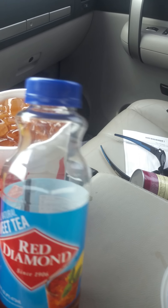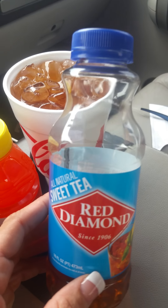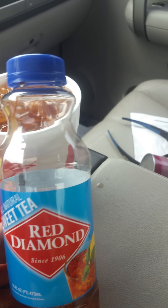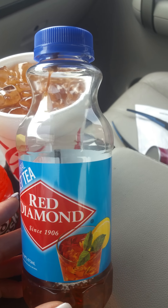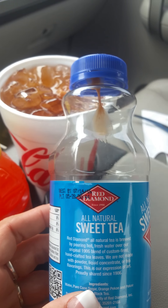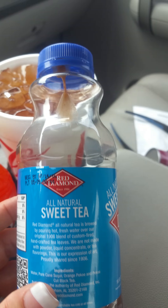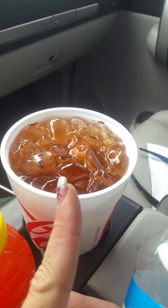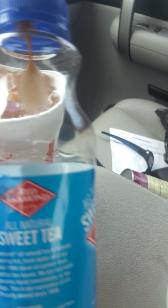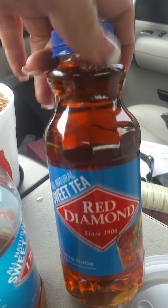I just have to show everybody this. I just bought this about 15 minutes ago. I was on my way down here to meet Cody to escort him to Kansas, and I bought him a Red Diamond tea. He likes his Red Diamond tea to be put in a fresh cup of ice, so I bought a fresh cup of ice and two Red Diamond teas.